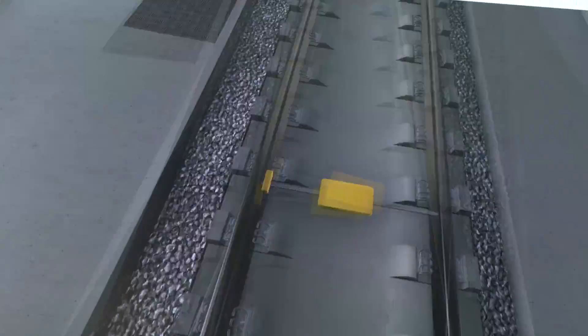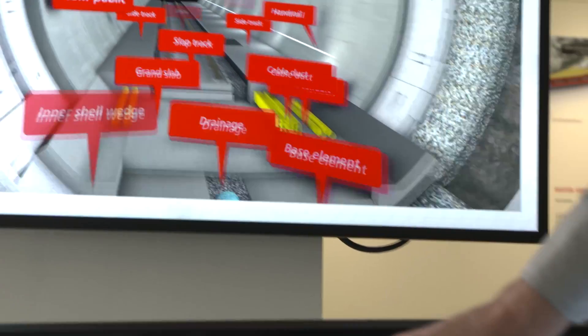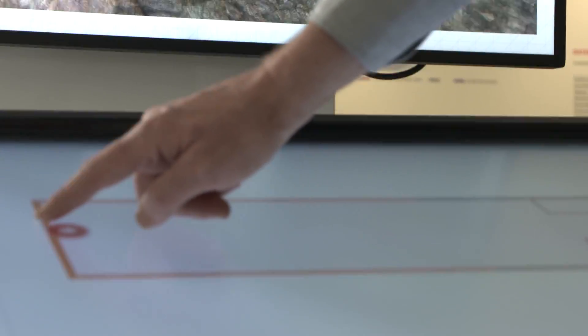This possibility is made a reality by Edison, a hardware-software solution to make complex projects easily accessible to a broad public.